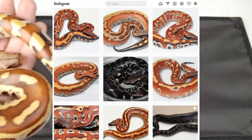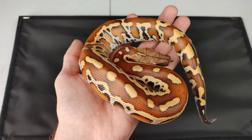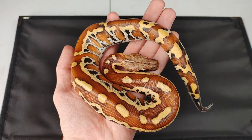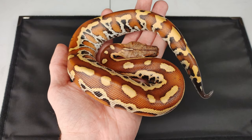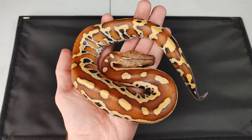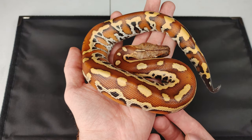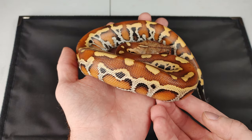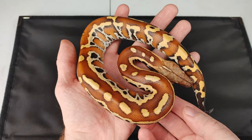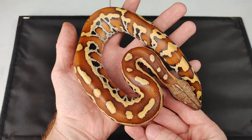So the first one I'm going to show you guys is this girl right here. This amazing girl is from the martyr line of Bloods. She was produced at the Blood Cell from a martyr to martyr pairing — Bravado to Epitome, for those of you who follow the Blood Cell. This female is just absolutely amazing. The pattern on her, and for how small she still is, the amount of red already starting to come in on her is just absolutely incredible.